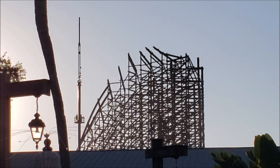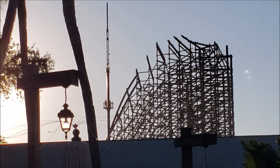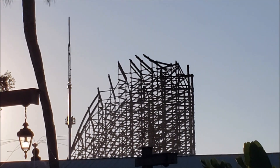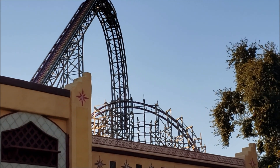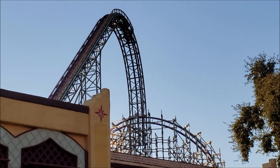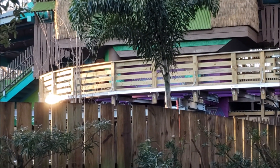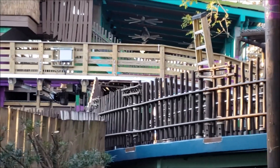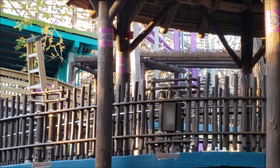As y'all can see right here, they're not totally finished with track work yet, but they are working on it and there are people on that crane over there. Based on what I'm seeing here, it looks like it's just going to roll right out of the station and then drop and go straight into the lift hill right there.